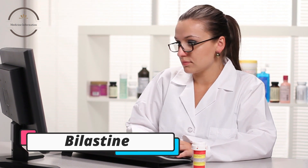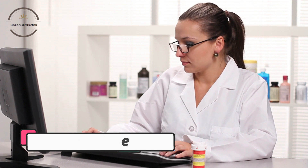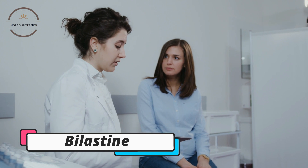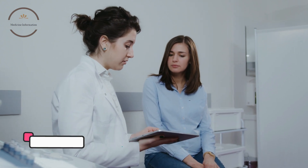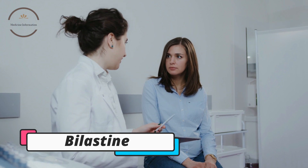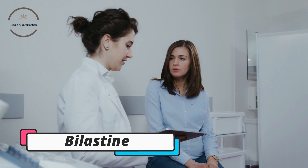Bilastin is taken orally as a tablet and is rapidly absorbed by the body, with peak blood concentrations reached within 1–2 hours. It has a long duration of action, with a half-life of approximately 14 hours, meaning that it can provide relief from allergy symptoms for up to 24 hours.